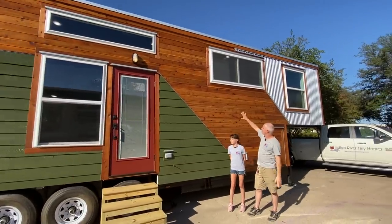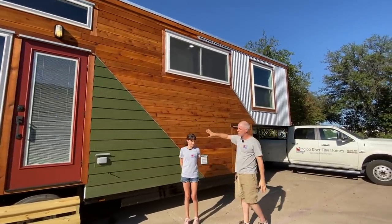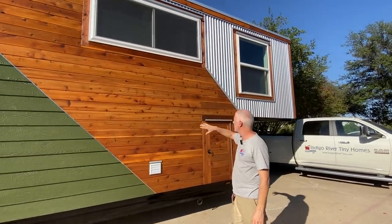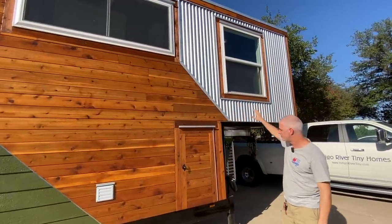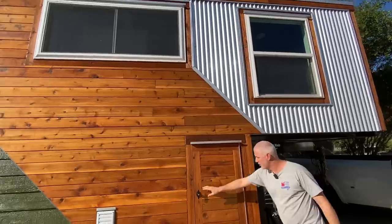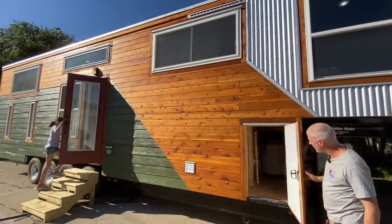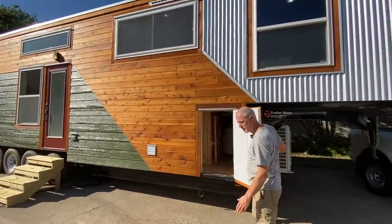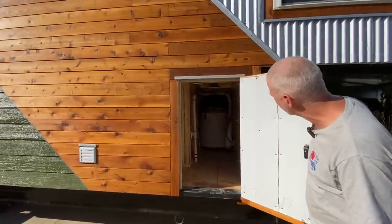You can see on the outside we did a multi-material exterior. We've got the cedar accent, the cedar trim around the windows, and we've got the metal accent on the end. Right here we've got the front storage shed — this is the utility closet. It's got the water heater in there and the water filter.